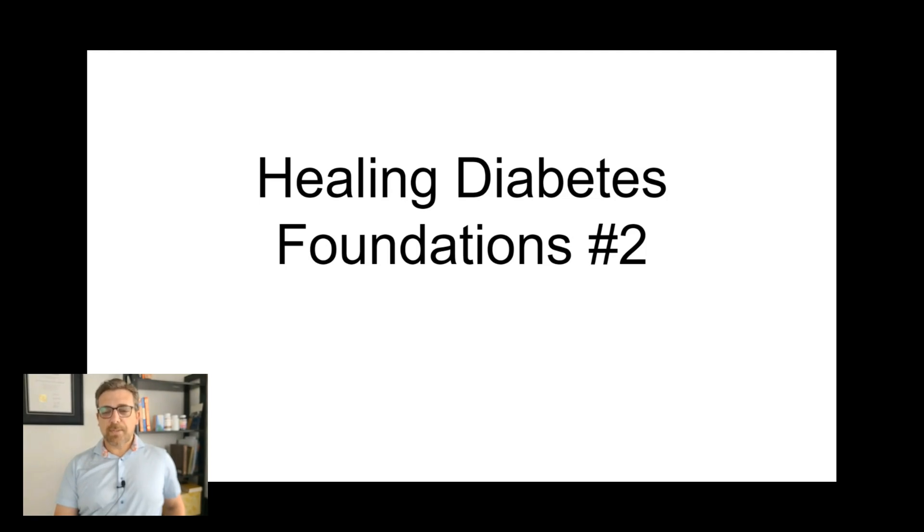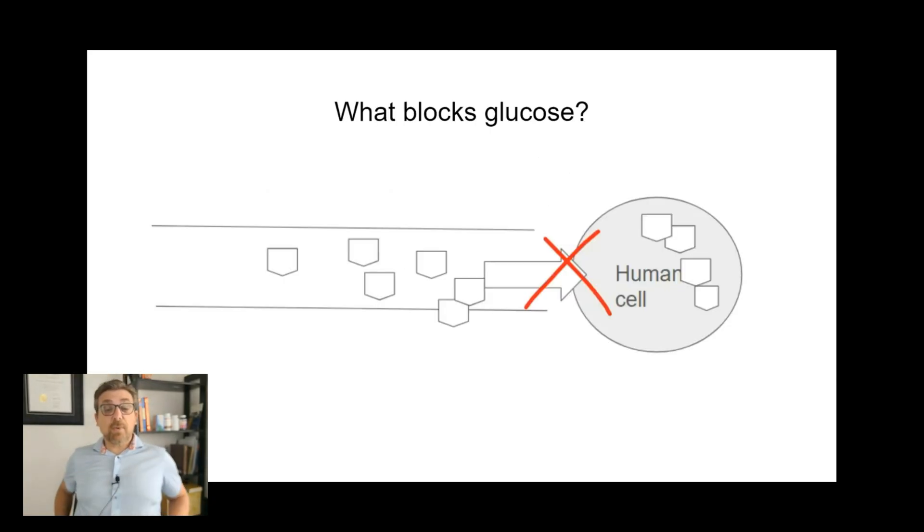Let's get to this second session of Healing Diabetes Foundations, video number two. So now let's find out what blocks glucose.